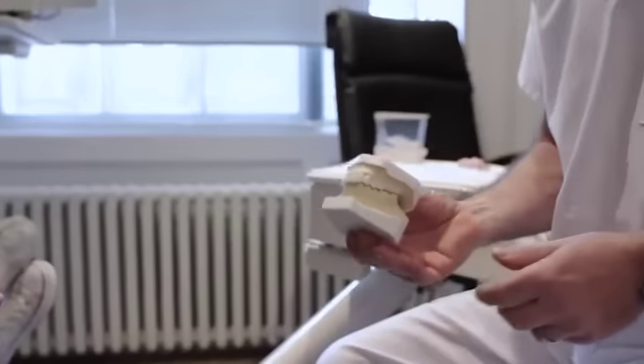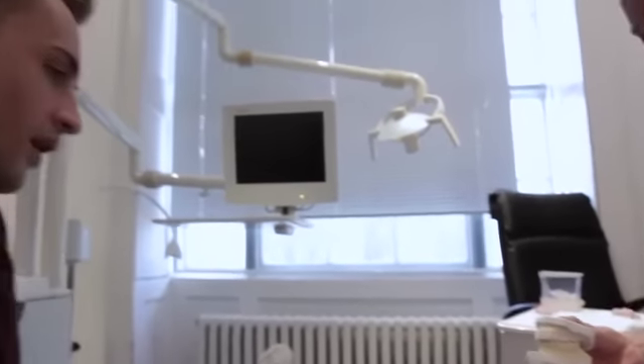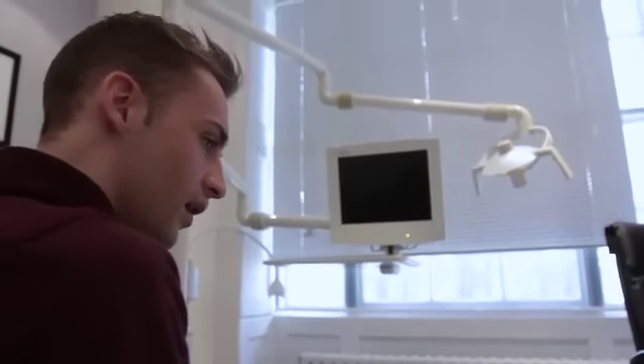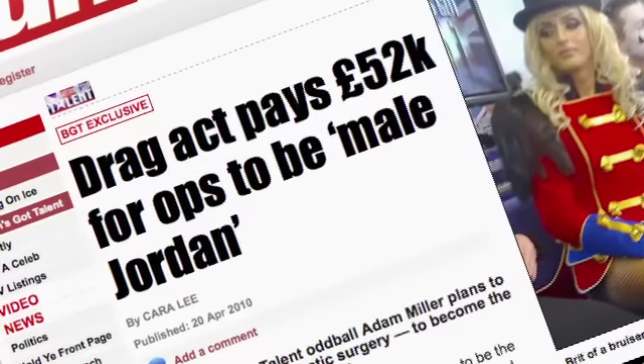You won't be able to see it too much because you're going to be so numb, but you're going to have a copy of what the final result will look like. Adam says he copied Katie Price because everyone says he's just like her. She's the most famous woman in Britain — who wouldn't want to be her? I've had a few people say when I'm dressed up as Jordan I look better than the real thing, so I can't be doing bad.